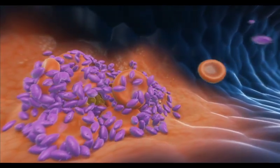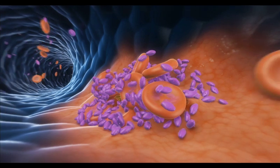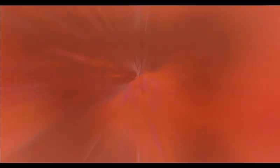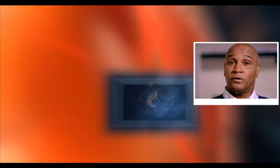Most of the time, the blood clots that platelets form are helpful. Blood clots help prevent blood loss from a cut or wound, for example. Blood clots can also help prevent germs from entering the body at the site of an injury. But for people with stents, blood clots can also be dangerous.